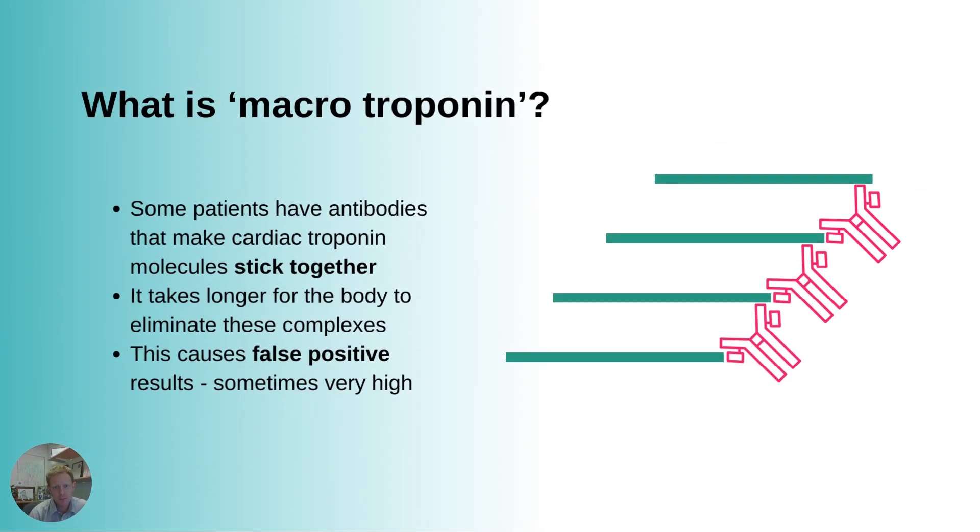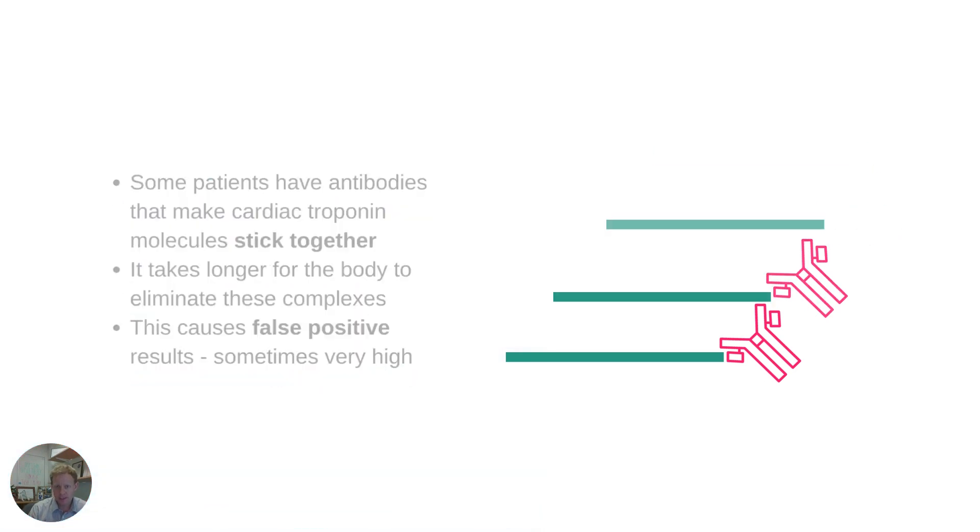A third problem is macrotroponin. This occurs when a patient has antibodies that make their troponin molecules stick together. When that happens, it takes longer for the body to clear the troponin complexes, and you can get very high troponin results. They won't change over time because these troponin complexes are circulating and not really being cleared. So you'll see really high troponin levels that won't change on serial sampling.